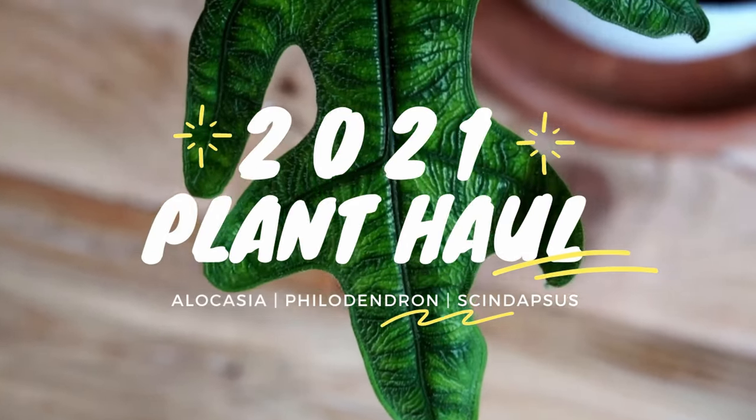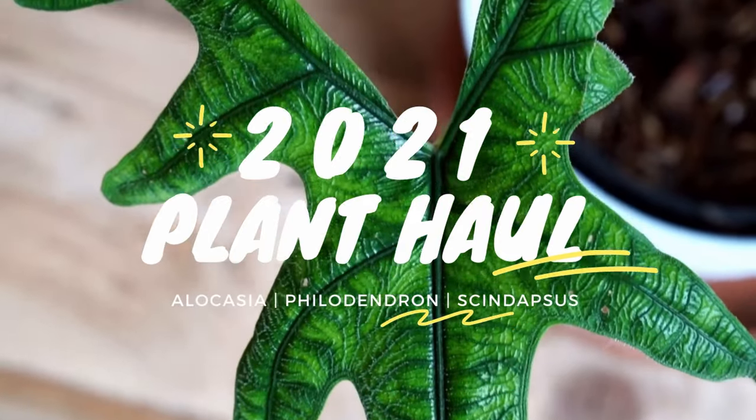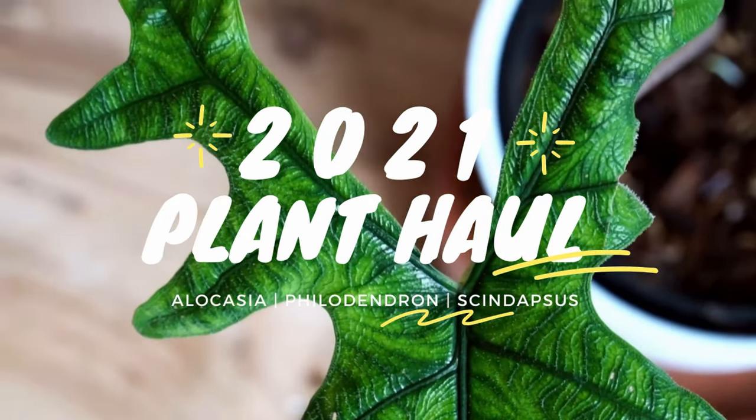Would you like coffee or tea? Americano or espresso? Hi guys, welcome back to my channel. So as promised today, I have my first plant haul of 2021.